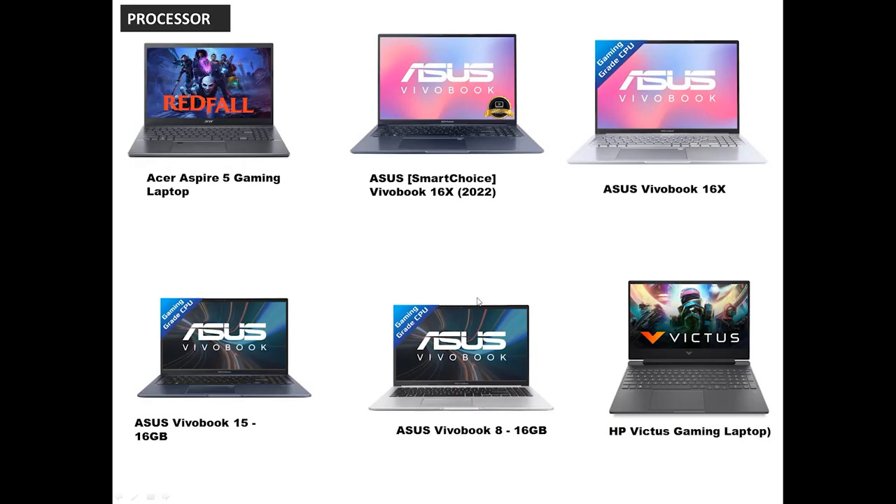Let's compare the first 6 laptops by processor. Our 6 laptops are: the Acer Aspire 5 Gaming, second and third are the Asus 16X series with modified processors, third is the Asus 15 series in 8GB and 16GB variants, and fourth is the HP Victus Gaming.